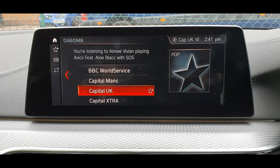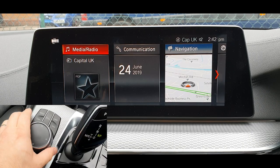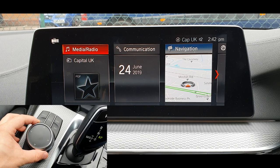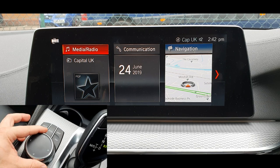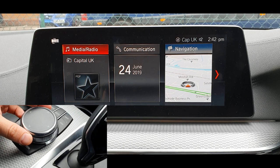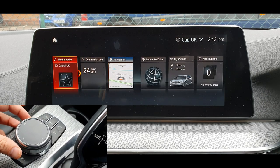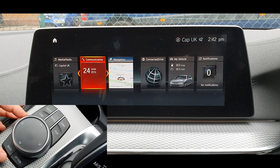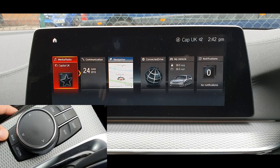Hi guys, this video is showing you the sat-nav on the BMW 5 Series, 2019 model. You just go ahead to the main menu — you've got the buttons on your iDrive system, the rotary dial, and some shortcut buttons to navigate. The sat-nav changed a bit from the previous one; the previous one was more like a vertical menu and this is more like horizontal with all the main features showing.